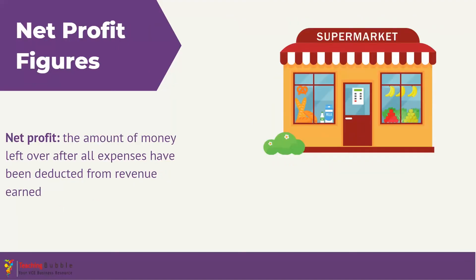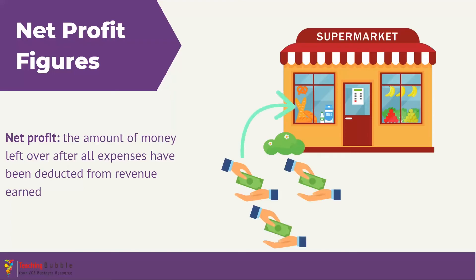Next we have net profit, which measures the amount of money remaining after all expenses have been deducted from the revenue earned by the business. It's a really crucial KPI because it indicates the financial health of the business. For example, if we look at a supermarket, they bring in revenue through sales. Let's imagine that this supermarket has brought in $40,000 in revenue for the month.